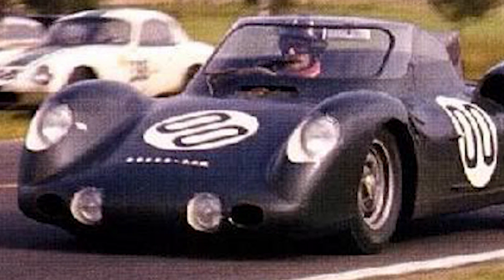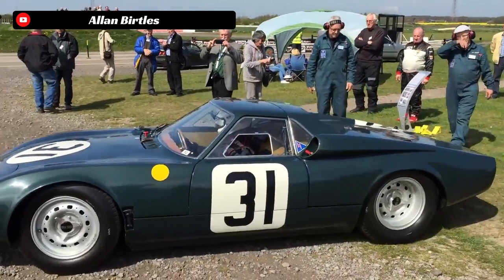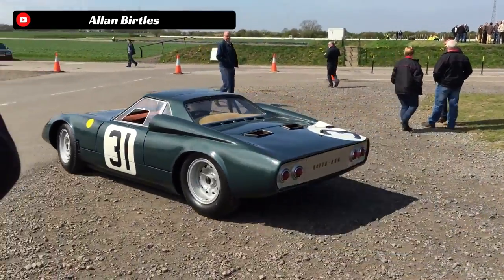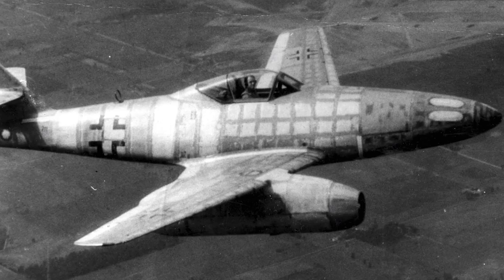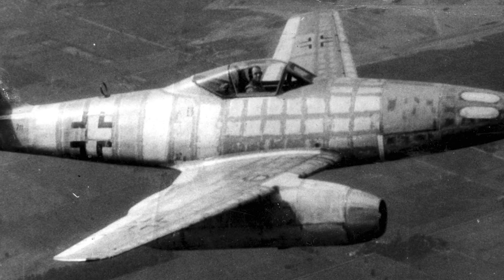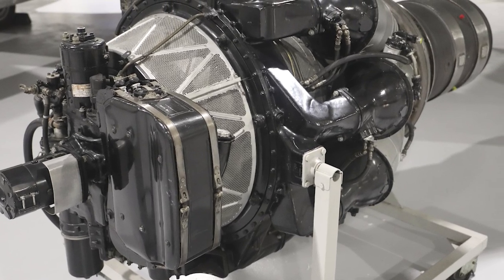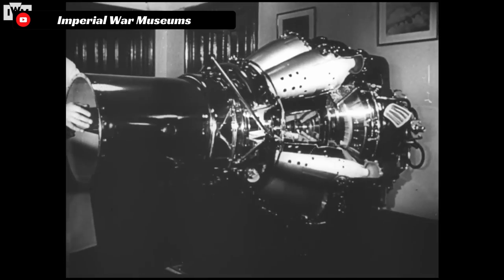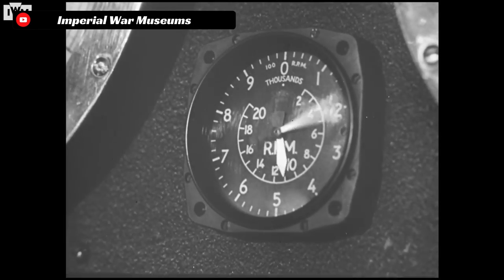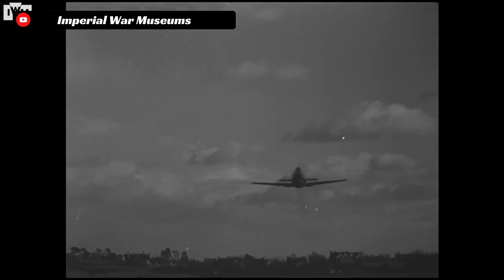Now let's get into the history and specs of the Rover BRM. While it competed at Le Mans in 1963, 1964, and 1965, the history of this car goes back to the late 1940s. Right at the tail end of WWII, jet turbine technology in aviation was quickly becoming the future with the introduction of the German Messerschmitt Me 262 and the British Meteor Jet. Throughout WWII, Rover had been aiding in the creation of jet turbine technology for the British government, to be utilized by the RAF in airplanes to combat the Germans.